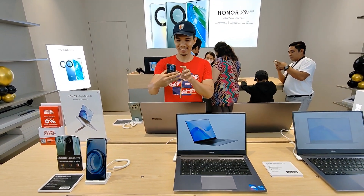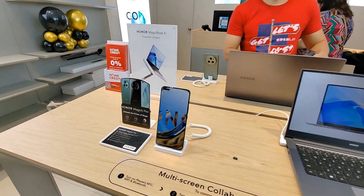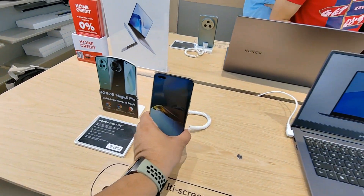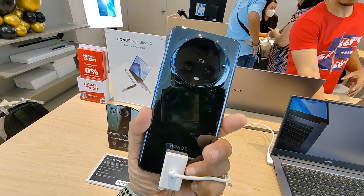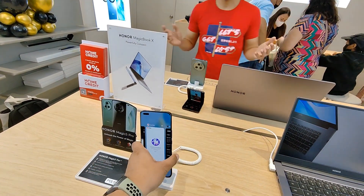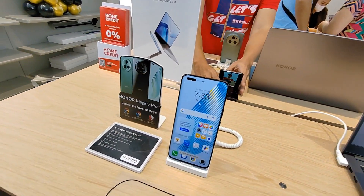We have here the Honor Magic 5 Pro with an SRP of 59,990. I haven't fully tried it yet — I did try it briefly for a vlog test but haven't used it fully. Hopefully Honor sends me one to review!